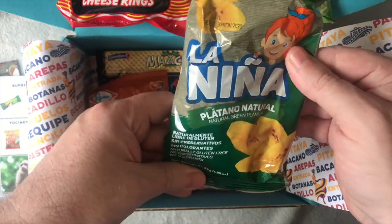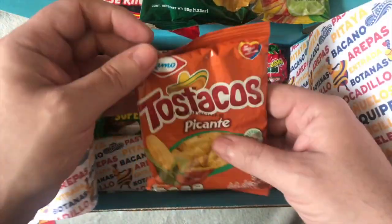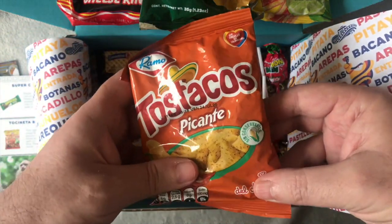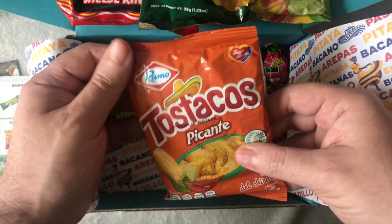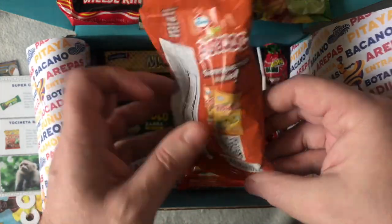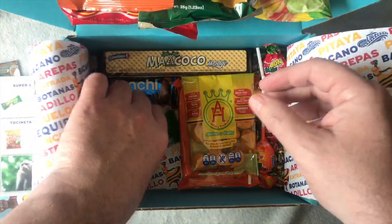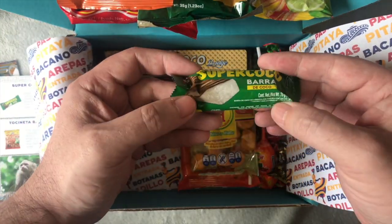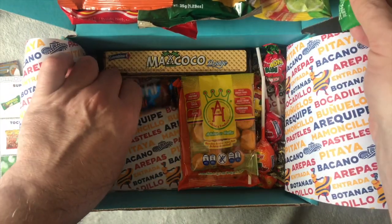Oh, banana chips! Nice, nice. And a tortilla — taco type thing, taco tortilla things. So there you go. It's not a massive box but I'll enjoy that. There's chocolate in there anyway.